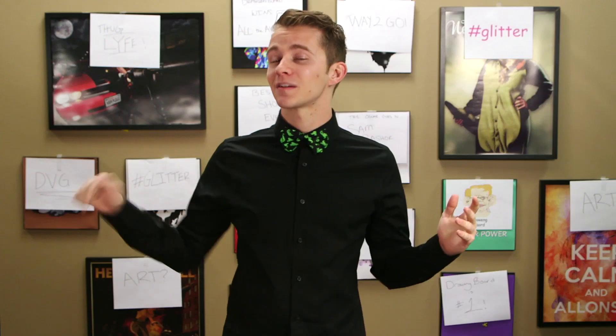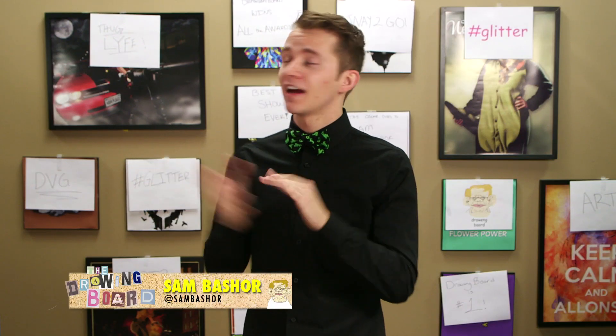That's it for this week's show. Go ahead and click that like button if this show changed your life — and be honest, you know it did. Also, hit subscribe for more content, or head over to ForHumanPeoples.com to grab your favorite design or to submit for next week's theme. Thank you guys for watching. My name is Sam Basher. This has been The Drawing Board and I'll see you next time.